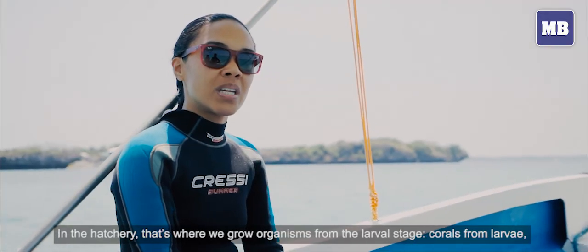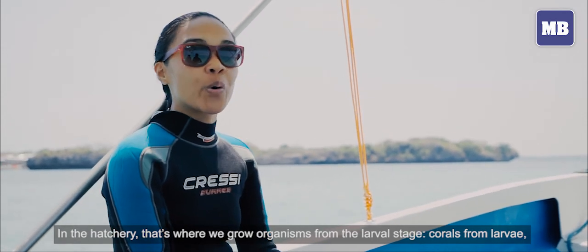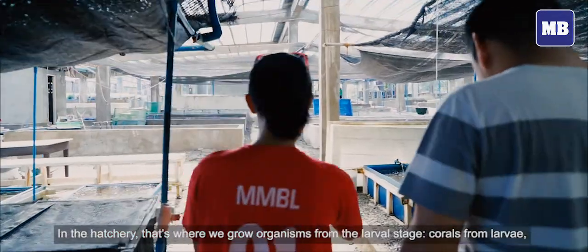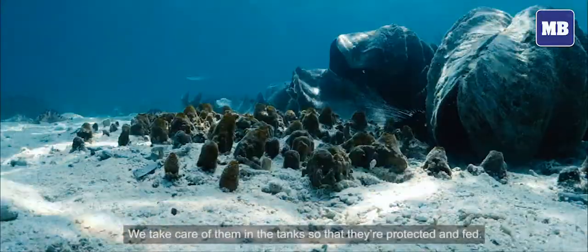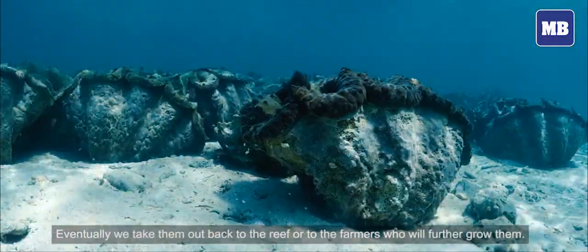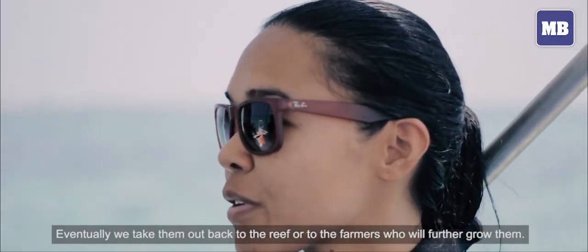In the hatchery, that's where we grow organisms from the larval stage — corals from larvae, clams, and so on. We take care of them in the tanks so that they're protected and fed, and then eventually we take them out back to the reef to the farmers who will further grow them.